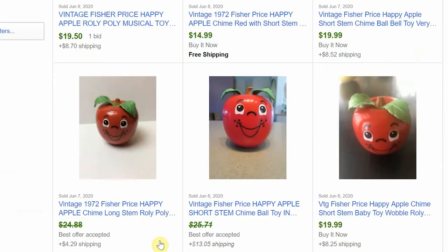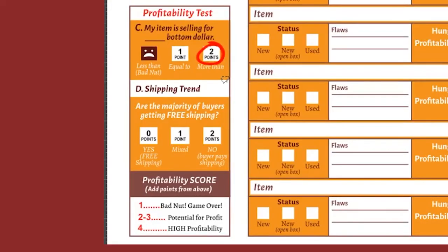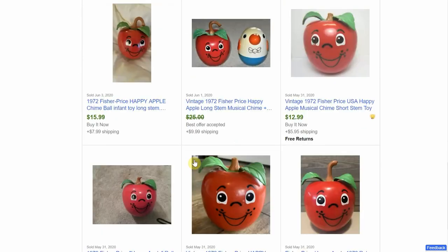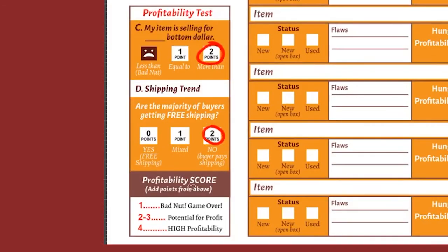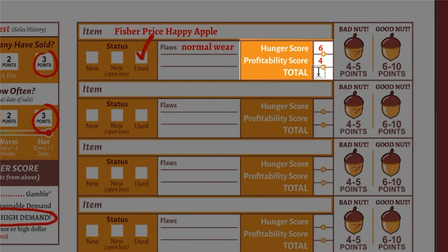Fortunately for us, every one of these is more than the bottom dollar, and that is worth two points. Now, if by chance our item was selling for less than six bucks — even if it's in high demand — you have to be willing to take a pass. At best you will have a very small profit margin, which wouldn't be worth committing your time to this item. Worse yet, you could end up paying somebody to buy this from you. So no matter how good you feel about the item, if the data tells you it's a bad nut, don't waste your time. Moving on to the last question, which refers to the shipping trend: are the majority of buyers getting free shipping? No — in most cases the buyer is paying for the shipping, so that's another two points. Tallying up the profitability score gives us a total of four points, letting us know that our item has a high profitability.